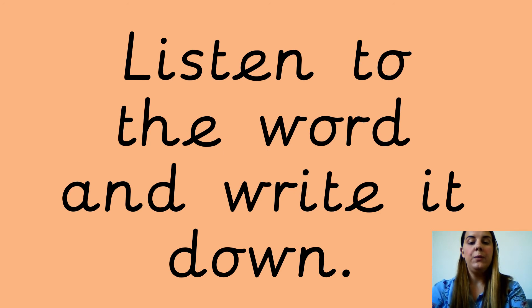Okay, listen to the next word and write it down. The next word is map. Map. M-A-P. Map. Can you write the word down for me please? And this is what it looks like.